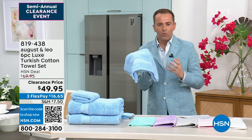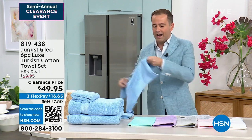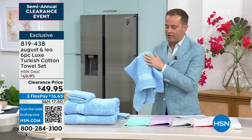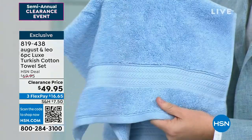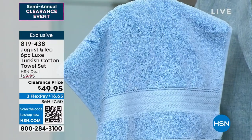If you have all the money in the world, you buy Egyptian cotton sheets. And if you have all the money in the world, you buy Turkish cotton towels. Softer, more durable, more absorbent, quicker drying. The problem with Turkish towels — they are way too expensive, so most people don't buy them.